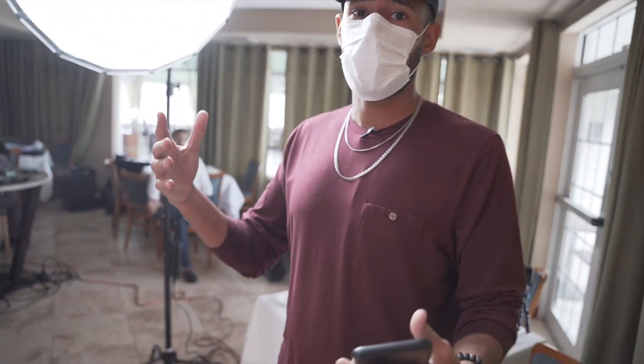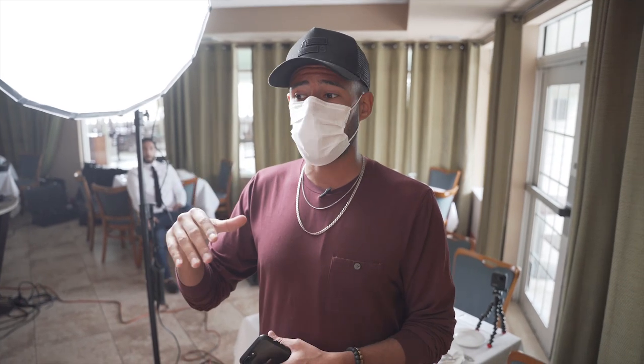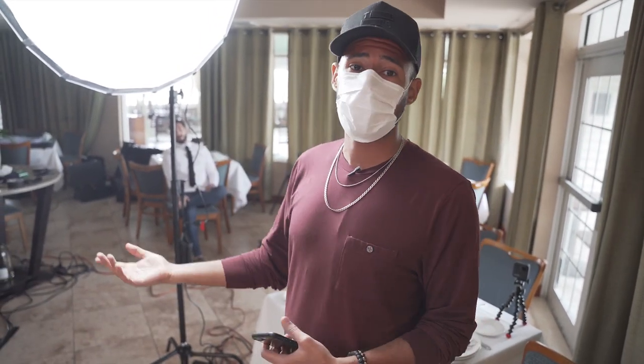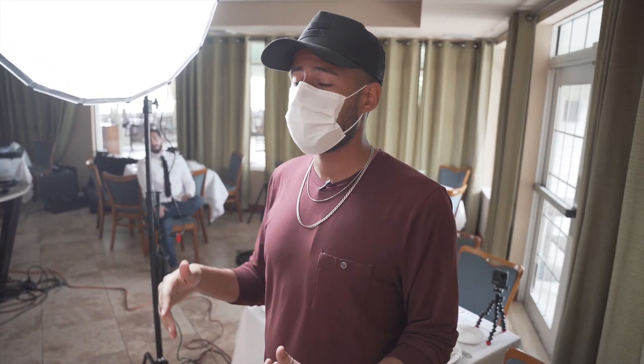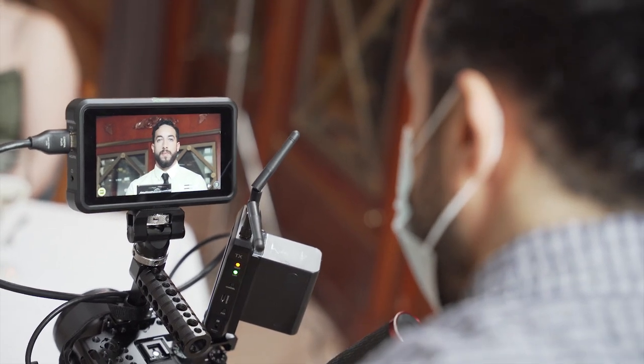It's super important to keep the client involved. In that scenario I'm telling them, 'Hey, we're FaceTiming you throughout this whole process — did we capture what you needed?' Get them on FaceTime, get them on set if you can, and make sure that you're capturing what they're looking for.